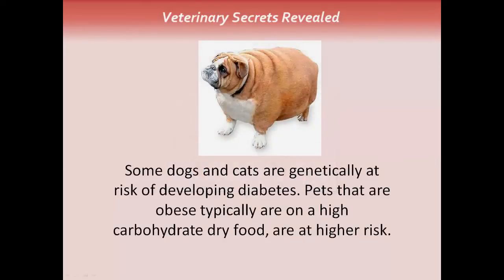Some dogs and cats are genetically at risk of developing diabetes. Pets that are obese, such as this dog here, are typically on a high-carbohydrate dry food, and they really are at a much higher risk.